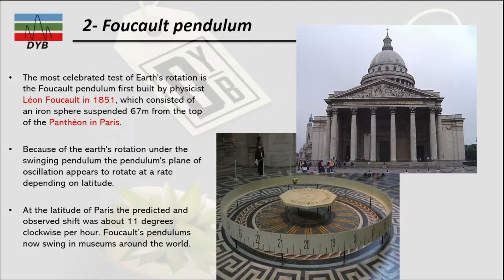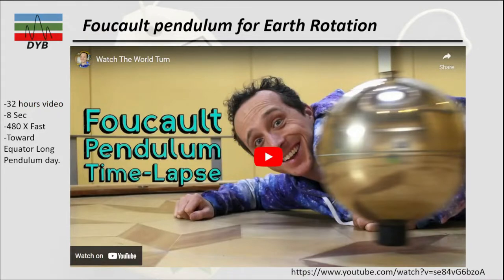Because of earth's rotation, under the swinging pendulum the plane of oscillation appears to rotate at a rate depending on latitude. Earth's rotation is not constant everywhere — every latitude has a different measurement. In Paris the rate of change is 11 degrees clockwise per hour. Now I'm going to show a video of an experiment done over about 32 hours, compressed 480 times fast, where every 8 seconds corresponds to one swing cycle. Toward the equator, the pendulum day will be longer.